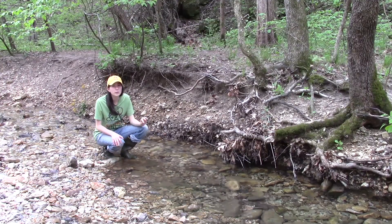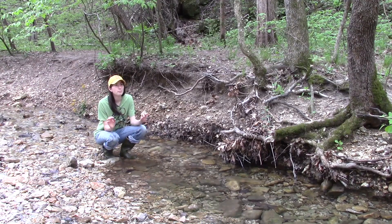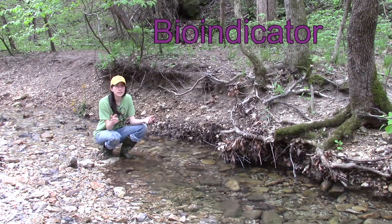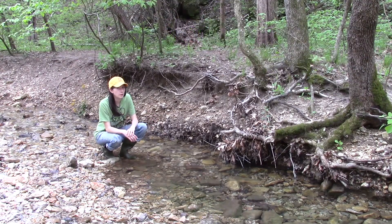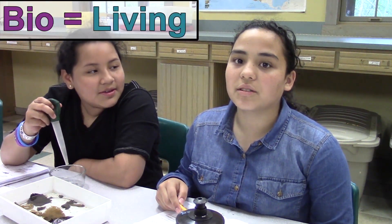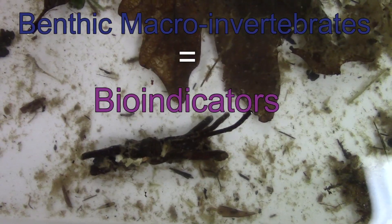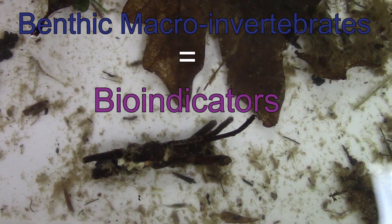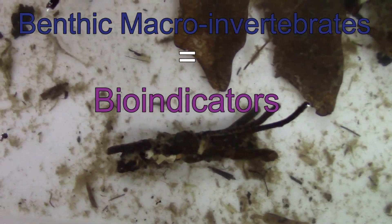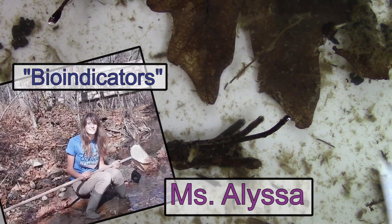Benthic macroinvertebrates are really important, and because of that, we have another fancy name for them: bio-indicator. What's a bio-indicator? Well, 'bio' means living and 'indicator' means clue — so it's basically a living clue. That's right. Benthic macroinvertebrates are kind of like a living clue: you can look at the ones living in the water and determine how healthy or how polluted the environment is. For more information about bio-indicators, check out Miss Alyssa's ONSC Live.